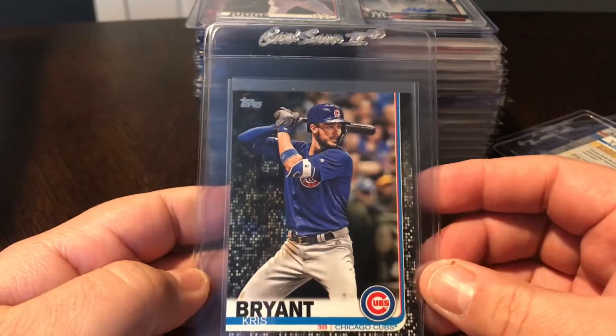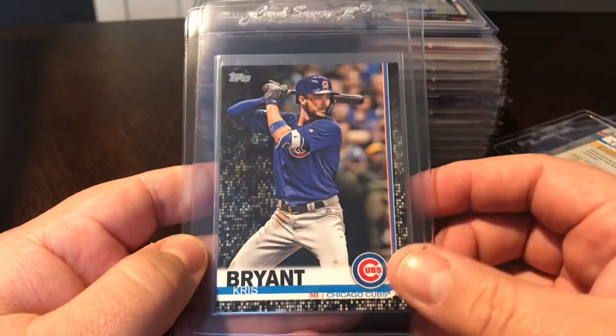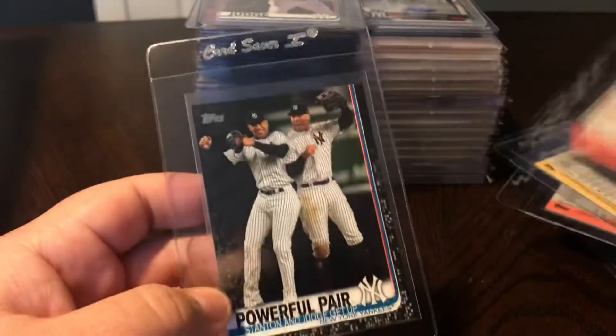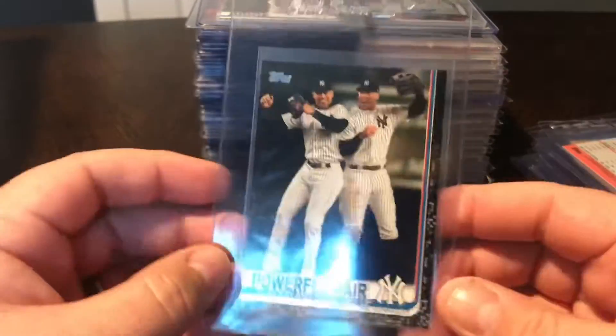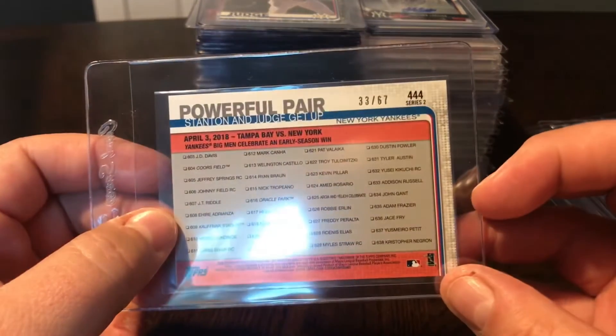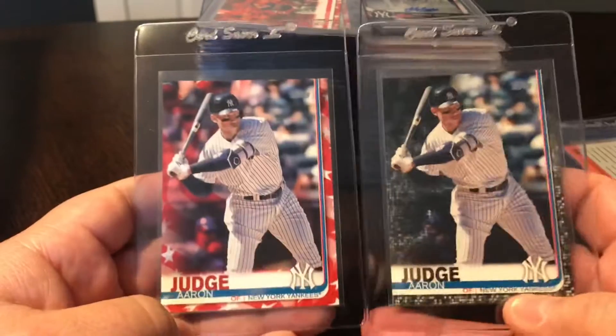Chris Bryant black refractor - always one of my favorite players, so really excited to get this one. That is 23 out of 67. And then another black - this is the Powerful Pair, so that's Stanton and Judge, also 33 out of 67.